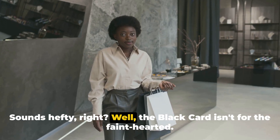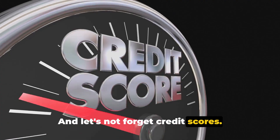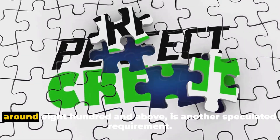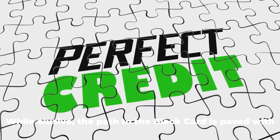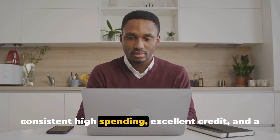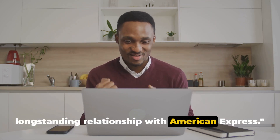The Black Card isn't for the faint-hearted. And let's not forget credit scores — a score that can only be described as exceptional, perhaps around 800 and above, is another speculated requirement. While elusive, the path to the Black Card is paved with consistent high spending, excellent credit, and a long-standing relationship with American Express.